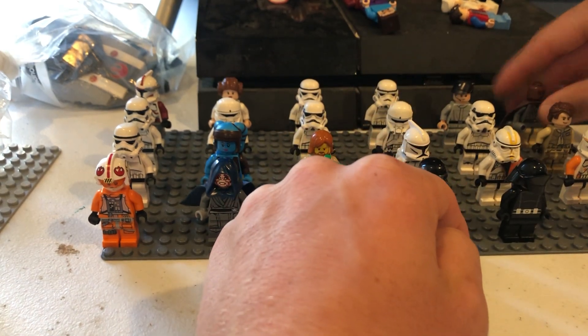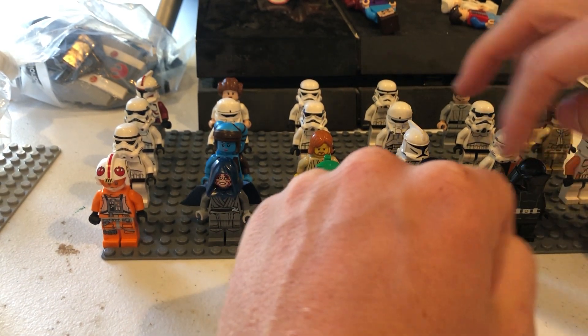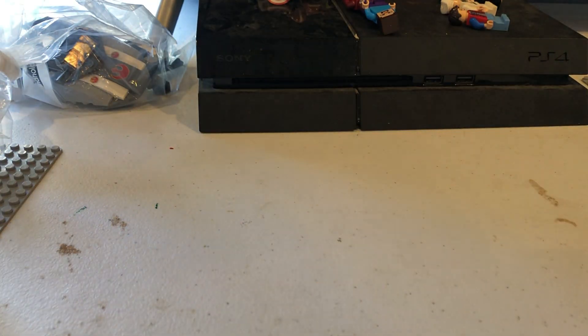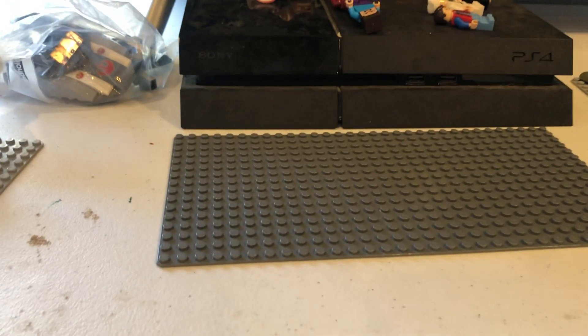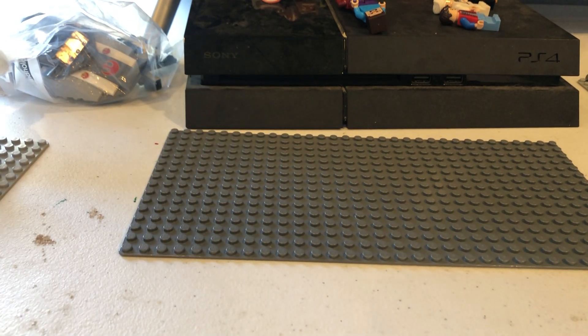So all those minifigures — how many do we have right now? That's 24 figures down. It's technically 26 figures down because we also had Shock T and then the bad Arf Trooper.